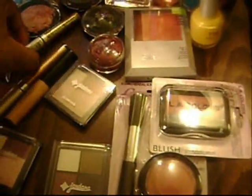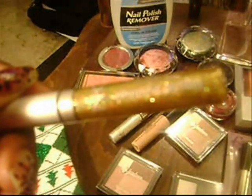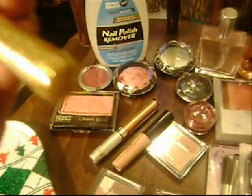Let's get started with the makeup. I picked up a gold glitter eyeliner. I found this at a discount store near my house and it was $1. And believe it or not, for $1 it really lasts all day — like it stays on all day.